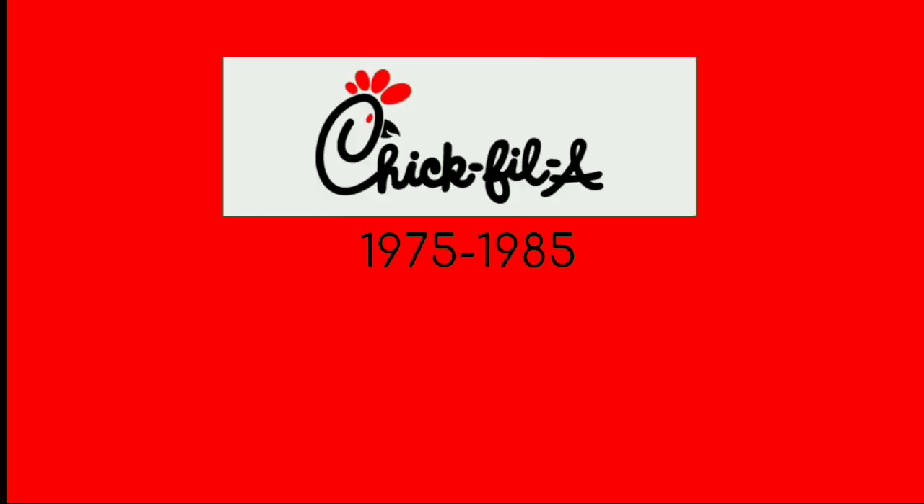1960 to 1963: there's a chicken, and next to it the word Chick-fil-A in black text, and under it the words 'best thing that ever happened to a chicken' in black text. 1963 to 1964: the font has changed and that tagline has been removed. 1964 to 1975: the C is a chicken. 1975 to 1985: the logo looks darker and thicker.